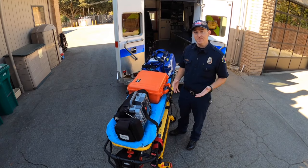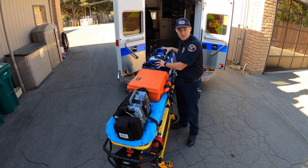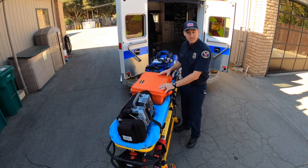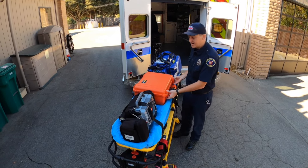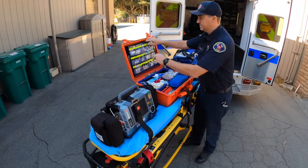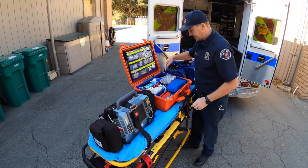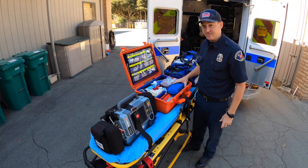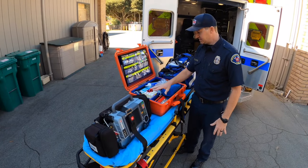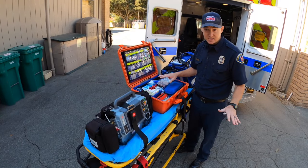Every one of these bags serves a different purpose. This one will help us if someone's having a hard time breathing or if they're injured — the equipment is in here to help us with that. This one has different medications, which I'll show you right now. Inside here there are multiple pockets with different medications for different sicknesses. Down here we have a way to start an IV, which is a way to give fluid and medications to sick people. This gives us the opportunity to help anybody in any situation.